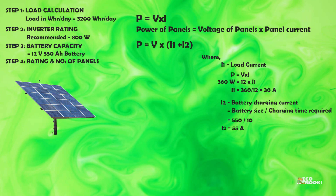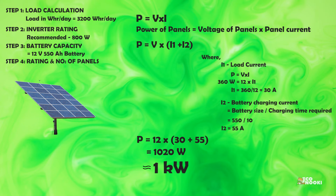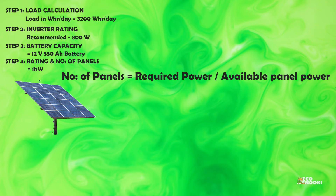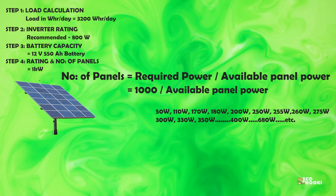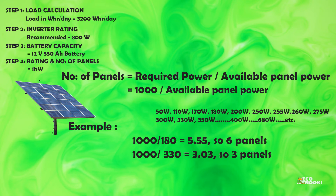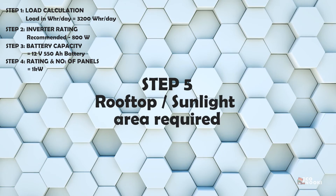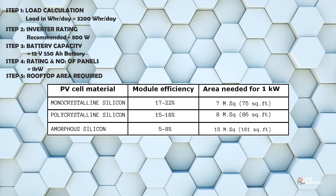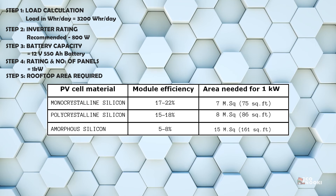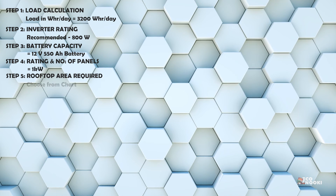Putting I1 and I2 into the main formula, P equals approximately 1,020 watts — so approximately one kilowatt of solar panels is required for this house. The number of panels equals total power divided by the power of panel available in the market. There are different wattage options available, so here we can install six panels of 180 watts each, or three panels of 350 watts each. Next, we can find out the rooftop area required for the panels from the chart. Monocrystalline panels are more costly but higher in efficiency, so less space is required.